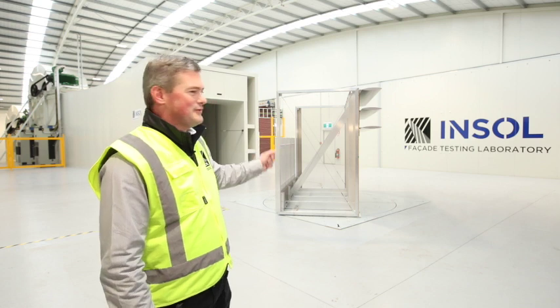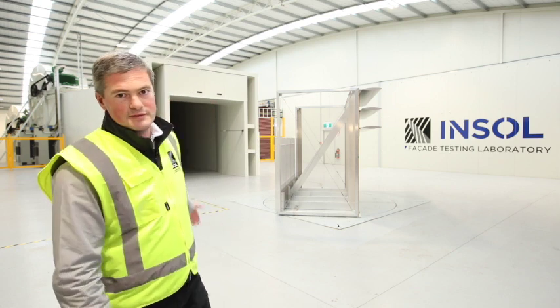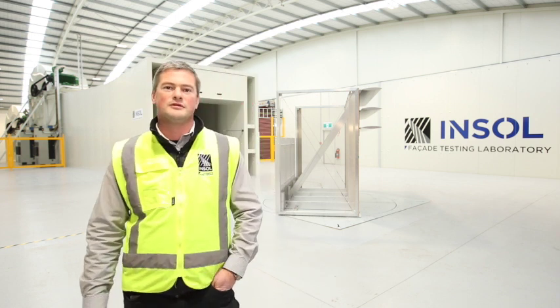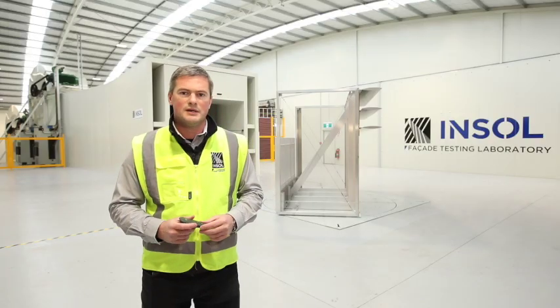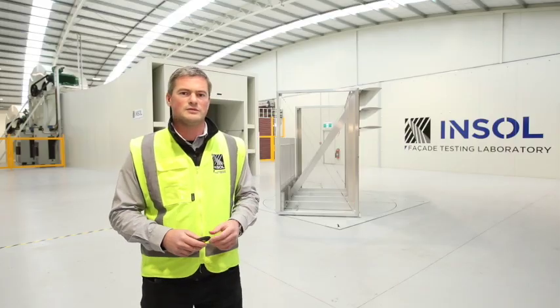We're here at the Insel facade testing laboratory. Behind us is a massive wind tunnel — the biggest of its kind in the southern hemisphere as far as we're aware. A big question I get a lot is: what's this for? The key main reason is risk mitigation. In our game, a fatality due to the failure of one of our products would be catastrophic — it's the single biggest risk we face in our business.